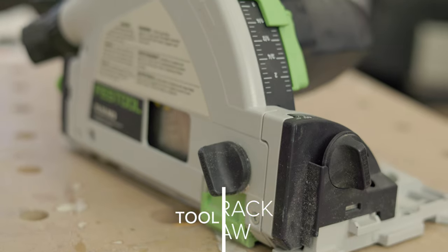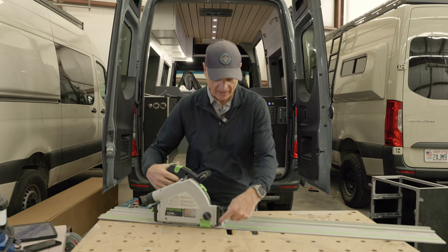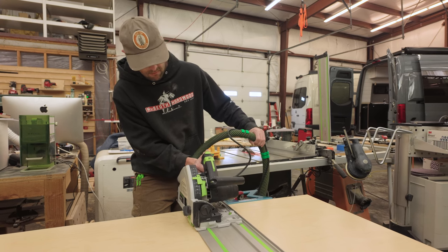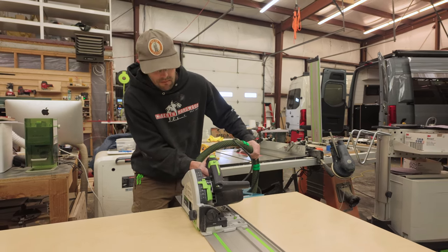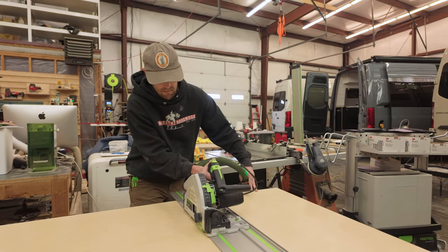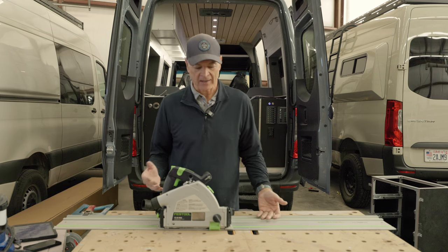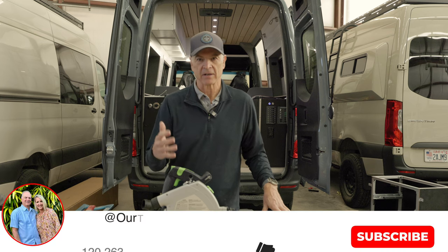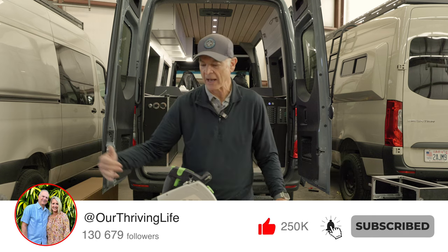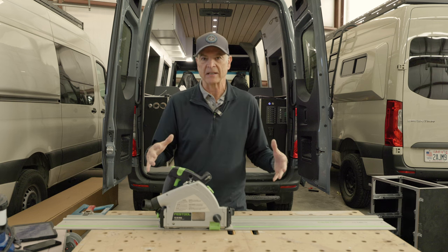So let's talk about the track saw first. A track saw obviously needs a track, and it slides along this track with the cut right along the edge. You just lower it down and run it along — it's fast, it's easy, and it's really nice for big sheets of plywood. If you're starting with a four by eight sheet of plywood, that's hard to run through a table saw. And if you're just using a circular saw, it's hard to get straight lines. But with this, you can lay it across — it's 55 inches wide — and cross cut your plywood really quickly to break it down into smaller pieces.